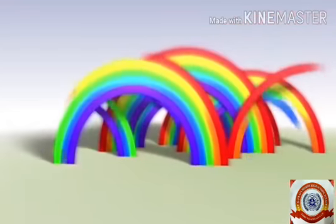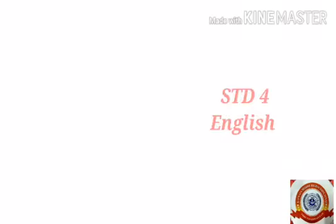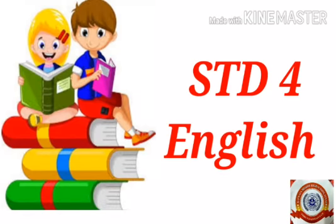Welcome back, dears. Are you all happy and safe at home? Are you ready for today's class? Let's start. Today we are going to learn about a new topic: reading comprehension.